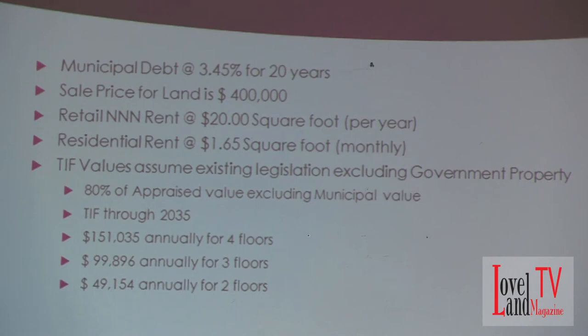I also included the sale price of the land at $400,000, because that's the number we talked about if the city were to sell the site to somebody privately. For the rental rates, a typical triple net rent rate of $20 a square foot. That might be low depending on who you talk to, but it's certainly within the range, and I've got some validation on that.